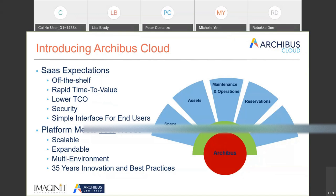In the Archibus Cloud platform, there's a very simple interface for end users. Part of the goal was to make it easier for users that aren't power users to get requests to you and request information.